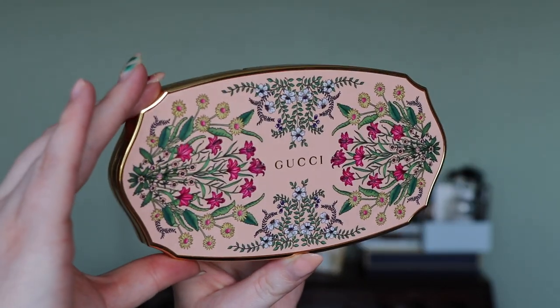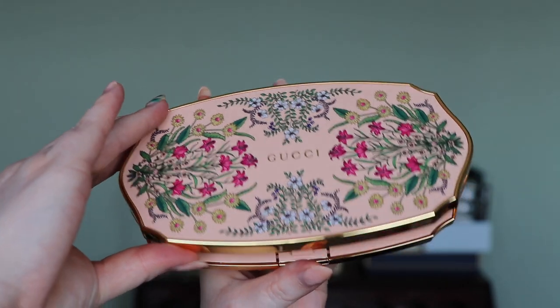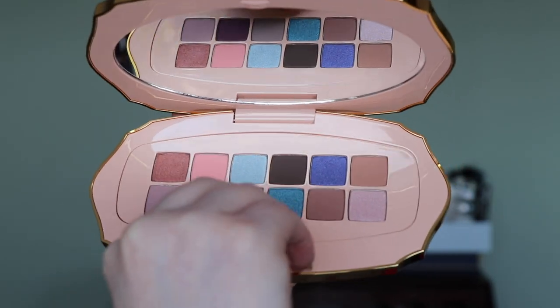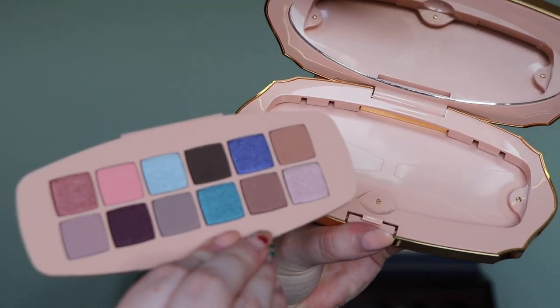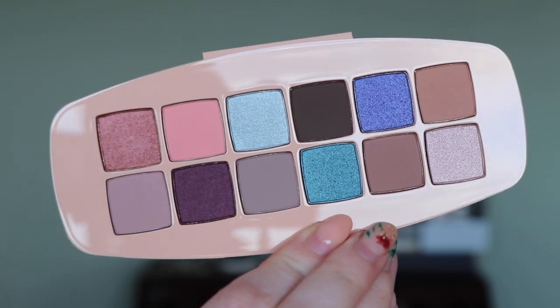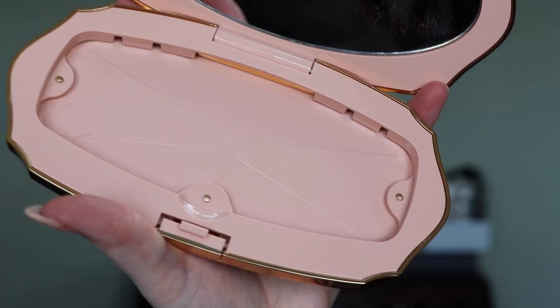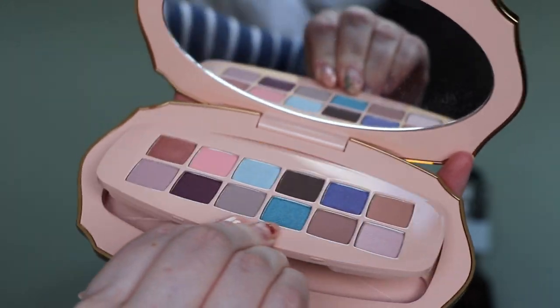You can take the eyeshadows out and they fit into each other — I can take the eyeshadows from the first palette, put them into the second and vice versa, no problems at all. At the moment Gucci only have the palettes with the eyeshadows in, but the website does say that refillable trays of just the eyeshadows will be available soon.